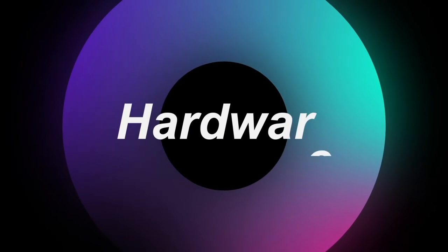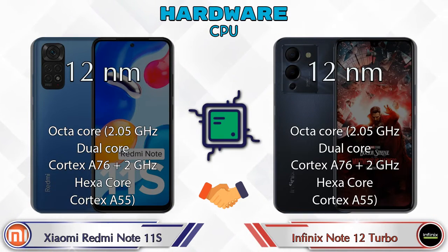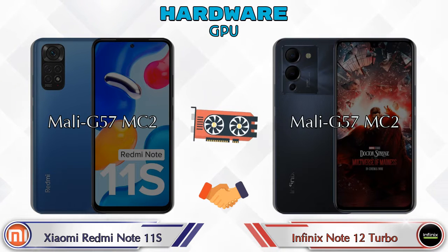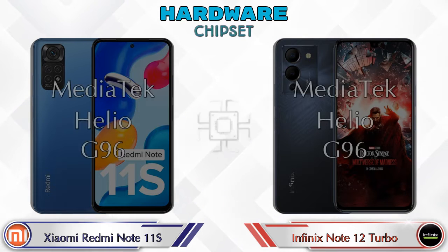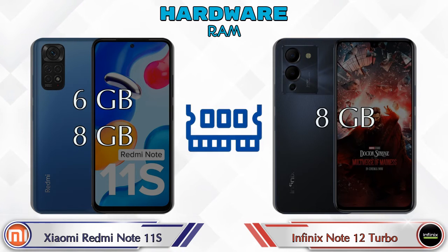First, let's talk about the most important part of the phone — hardware. The CPU is the same in both phones. Both phones also have the same GPU, which is the Mali-G57 MC2. The chipset is the same in both phones: the MediaTek Helio G96.